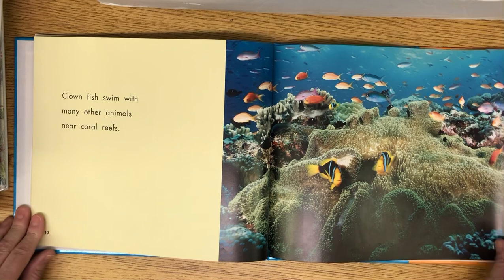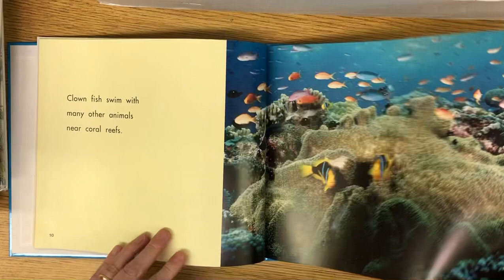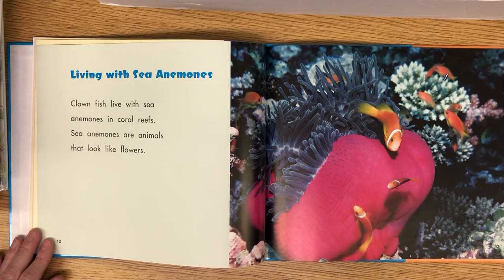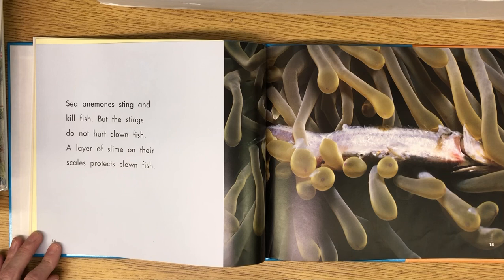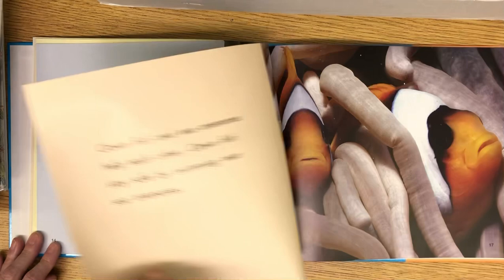Clownfish swim with many other sea animals near coral reefs. Clownfish live with sea anemones in coral reefs. Sea anemones are animals that look like flowers. Sea anemones sting and kill fish, but stings don't hurt the clownfish. A layer of slime on their scales protects clownfish — so they're slimy.